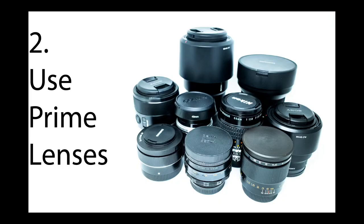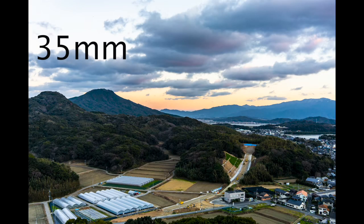Number 2: Use prime lenses. I'm not trying to say that zoom lenses are bad. What I'm trying to say is that when you use zoom lenses, it might not help you grow as a beginner photographer as much as using prime lenses. When you use prime lenses, you really get to understand how much of the area your lens can cover. Also, prime lenses tend to have smaller — or in other words, brighter — f-stops, so it helps you understand the depth of field and also how bokeh works. Prime lenses tend to be smaller than zoom lenses, so it helps you carry your camera around everywhere.